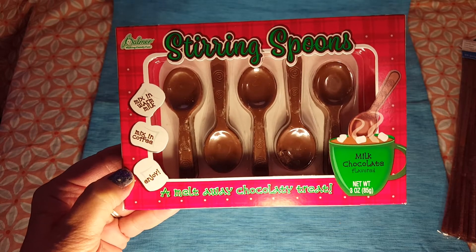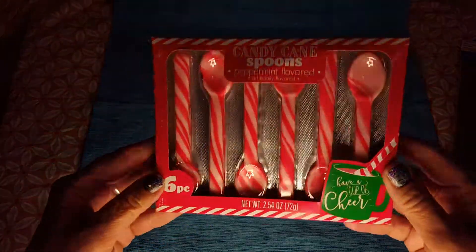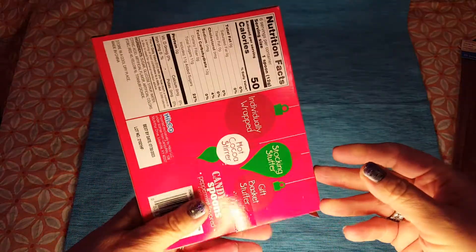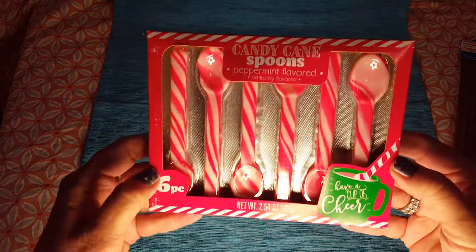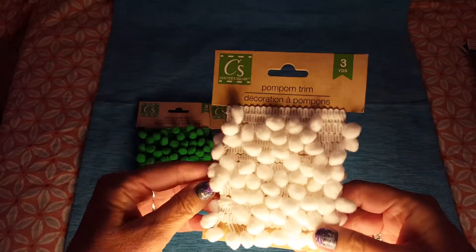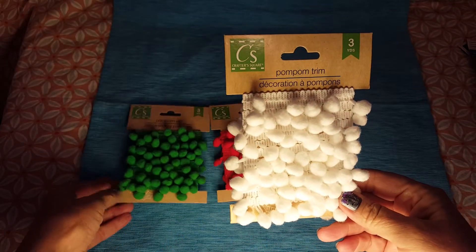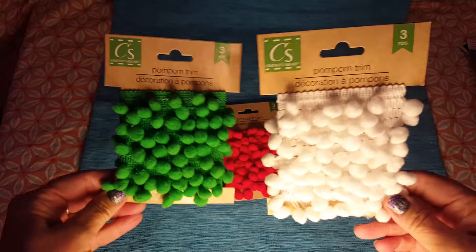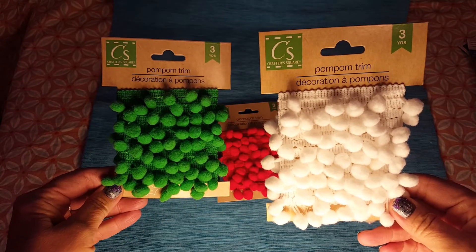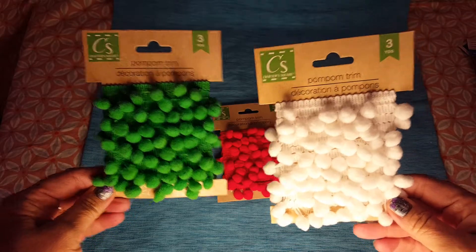Next I got these candy cane spoons. I don't know who I saw hauling these, but I really wanted them and finally found them. I watch all kinds of videos — haul videos, DIY videos, decorating, makeup — so I honestly can't always remember where I first see things.